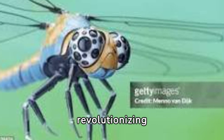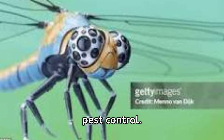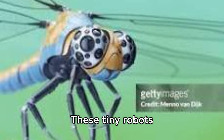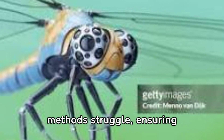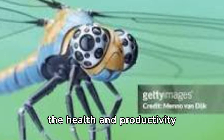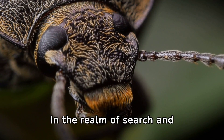Insect robots are revolutionising agriculture by taking on roles in pollination and pest control. These tiny robots can access flowers and crops where traditional methods struggle, ensuring the health and productivity of plants with precision and efficiency.